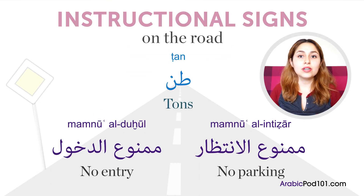طن — this one is mainly for truck weight allowances. The number you will see next to طن is the maximum weight allowance on that road, measured in tons.